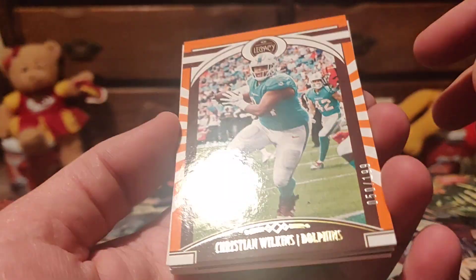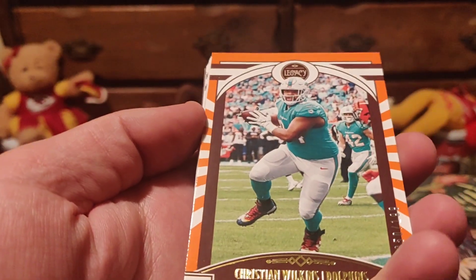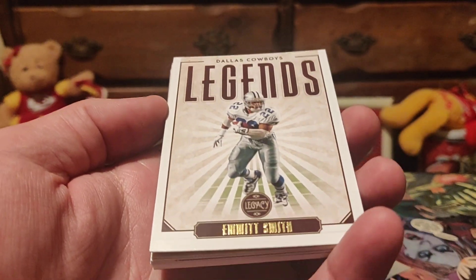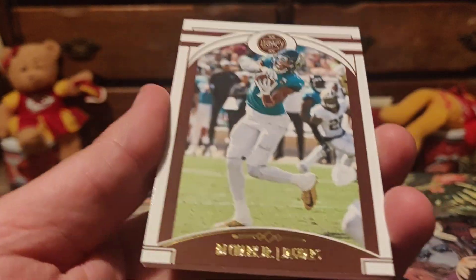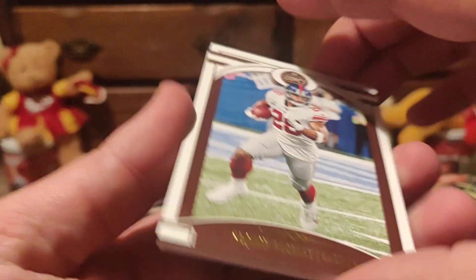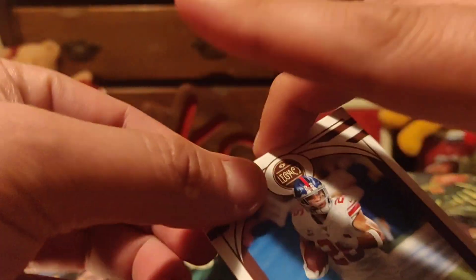Okay, got it in frame — Christian Wilkins, 50 out of 199. I think I got his card in the last video too. What does he play? He's got the ball and he is a mammoth of a dude. Emmitt Smith. And our rookies are going to be here — H.J. Hamler, Zach Moss, Camara, DJ Chark. Saquon — 450, we got another short print. Okay.